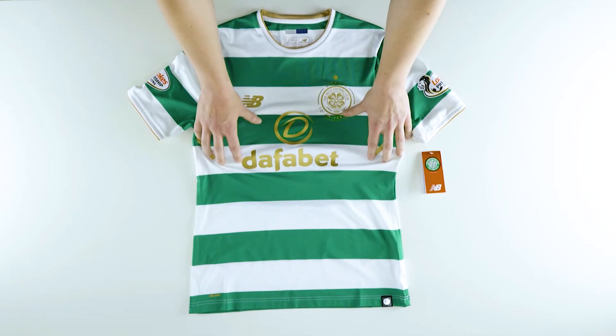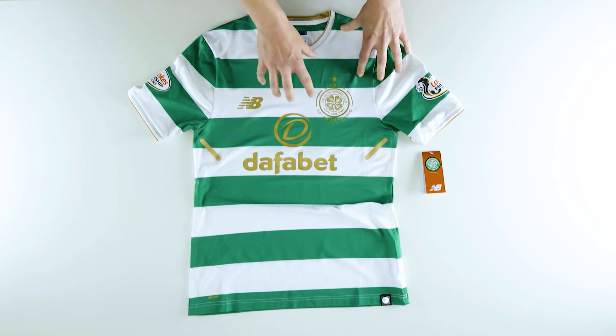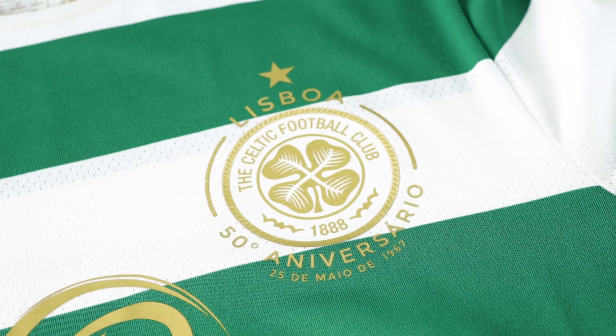So no shock there — it's got the traditional green and white hoops, complete with a special edition crest that honours the famous final, with Portuguese writing around the side.